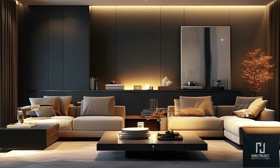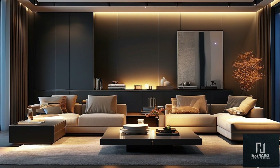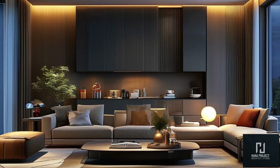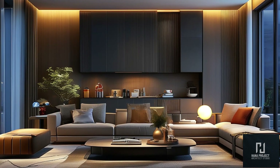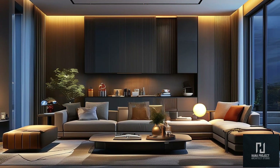Welcome to our channel, where we bring you the best in home design inspiration. In today's video, we're exploring 200-plus modern living room designs for 2024, packed with fresh ideas for your home. From sleek TV units to wall decor concepts, we've got everything you need to make your living room stand out. Stay tuned to discover all the trends and design ideas that can transform your space.